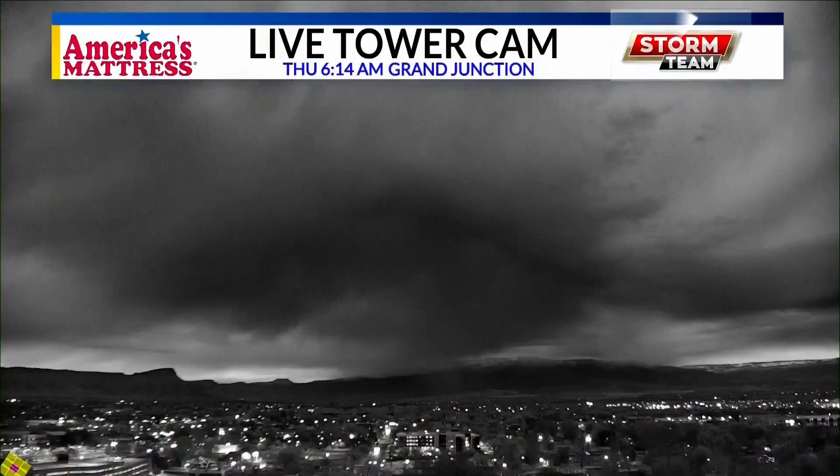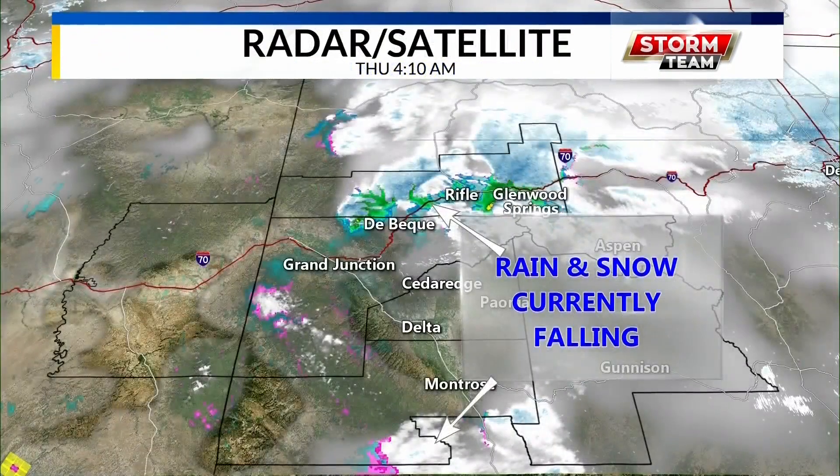Welcome back. We're looking at some very cloudy conditions and also a little bit of precipitation coming through the area right now. Let's take this America's Matches Live Tower camera up full so you can see we have a lot of clouds right now. We've also seen a little bit of a rain snow mixture coming in and out of the lower elevations right now on our radar and satellite.